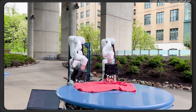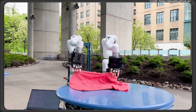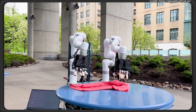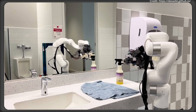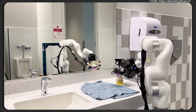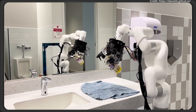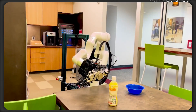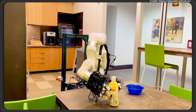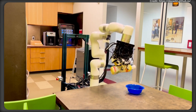With DexWild, the field of robotics takes a significant leap forward, potentially paving the way for more reliable, adaptable, and intelligent robots in everyday environments — whether at home, in industry, or navigating the unpredictable outdoors. What makes DexWild even more fascinating is its potential to democratize robotic learning. Because its data collection system is lightweight and portable, researchers and developers across the globe, regardless of lab funding or geographic location, can now contribute to and benefit from a shared repository of high-quality, real-world hand-manipulation data, opening the door to a globally distributed training model for dexterous robotics.